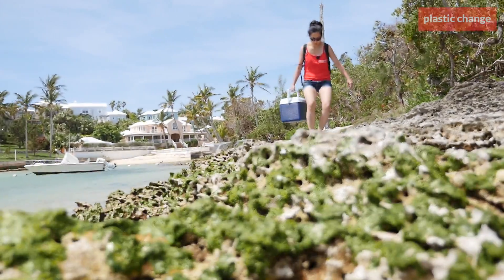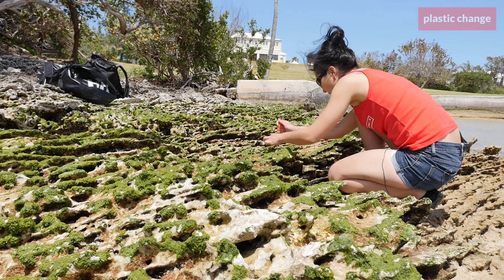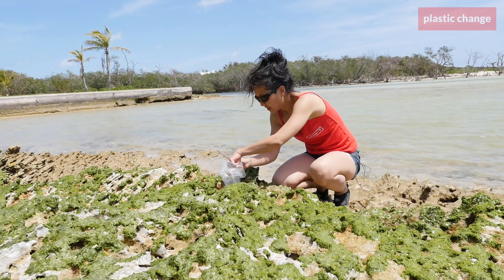On shore, scientists measure the amounts of plastic in the sandy seabed. Mussels, bivalves, and other animals are also collected to find out if they absorb the tiny plastic pieces and the chemicals contained in the plastic.